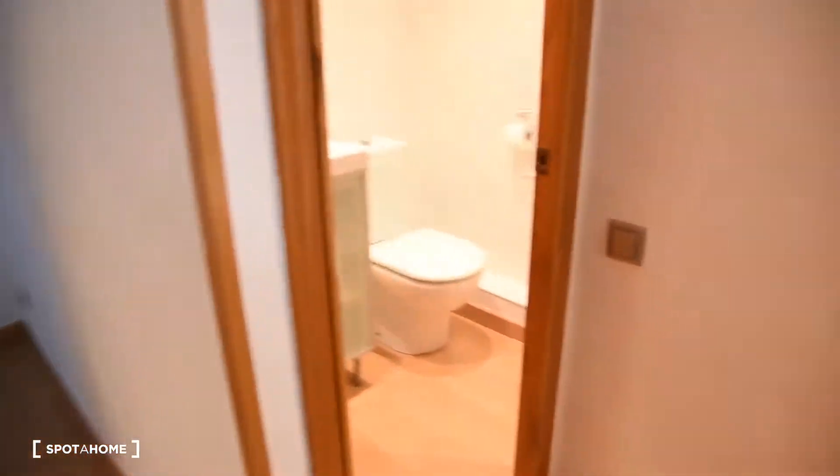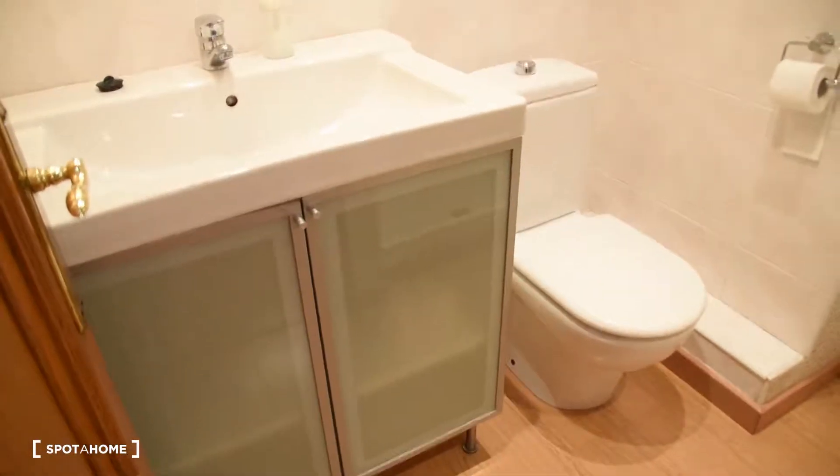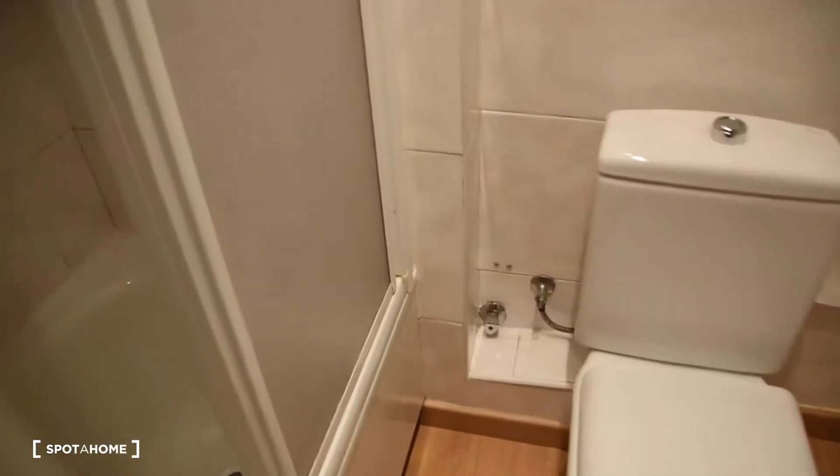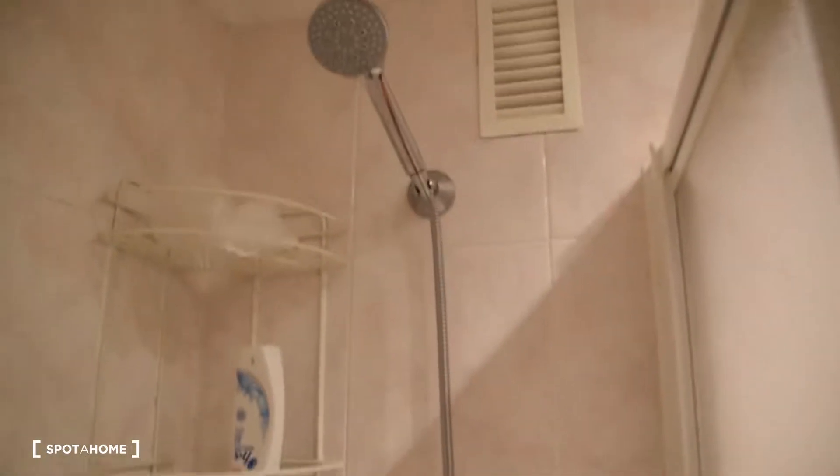Now I'm going to show you the bathrooms. Here is bathroom number one and here is bathroom number two. Number one looks like this — we've got the sink with the mirror, the toilet and a shower right here. And bathroom number two has the sink with the mirror, the toilet, and a bathtub. So we have both a shower and a bathtub in this apartment.